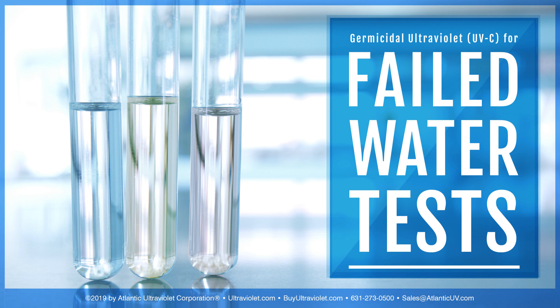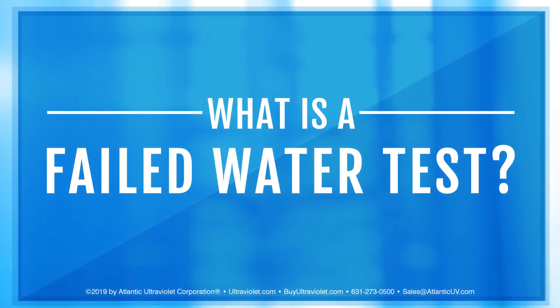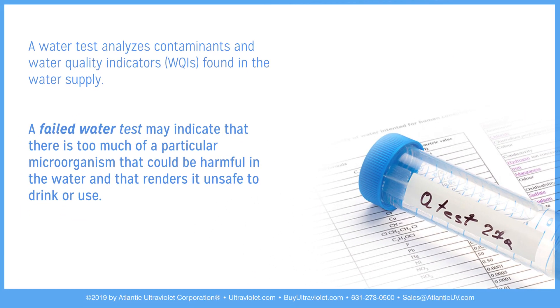Germicidal ultraviolet for failed water tests. A water test analyzes contaminants and water quality indicators found in the water supply. A failed water test may indicate that there is too much of a particular microorganism that could be harmful in the water and that renders it unsafe to drink or use.